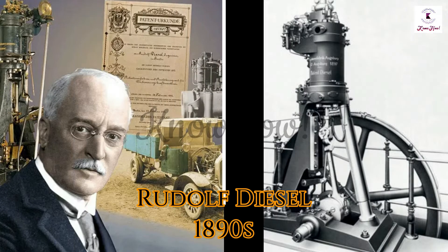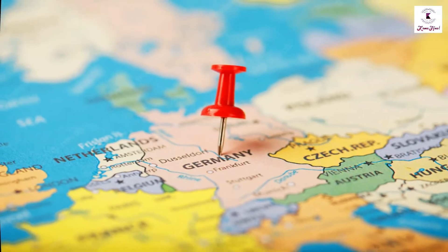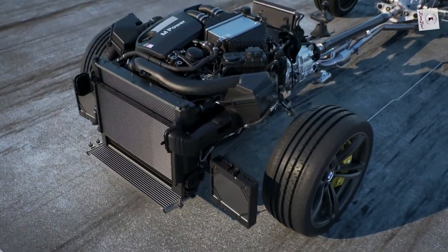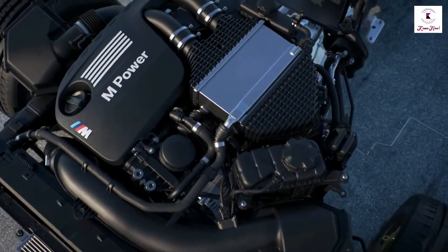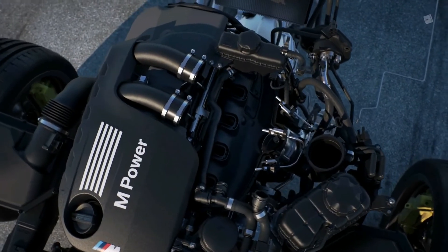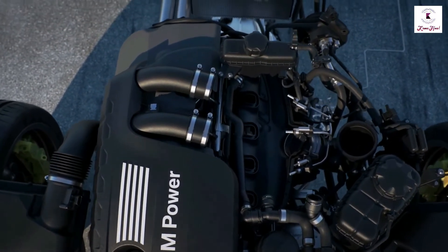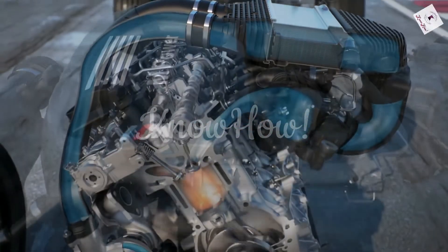Rudolf Christian Karl Diesel was a German inventor and mechanical engineer. In the 1890s, Rudolf Diesel invented an efficient compression ignition internal combustion engine called the diesel engine, which burns diesel fuel — both named after him. His invention came while the steam engine was the predominant power source for large industries.